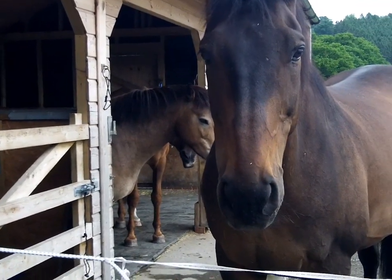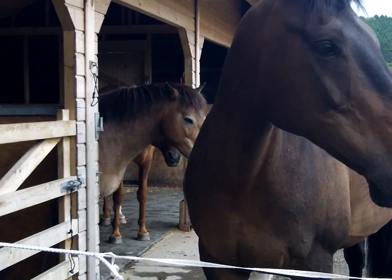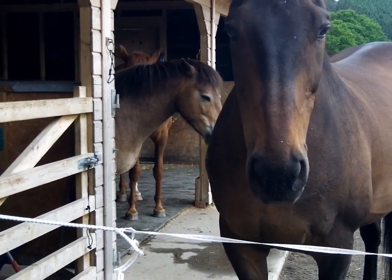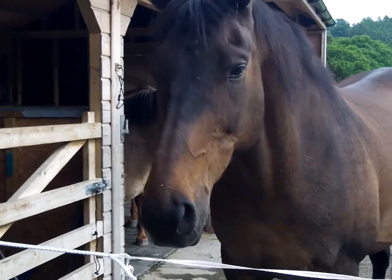Tigger has been on box rest for eight days now. He's just had quite a big surgery for a keratoma in his foot, so quite a lot of the hoof wall has been removed. I thought I'd just make a little video of points of interest since he's had his operation.